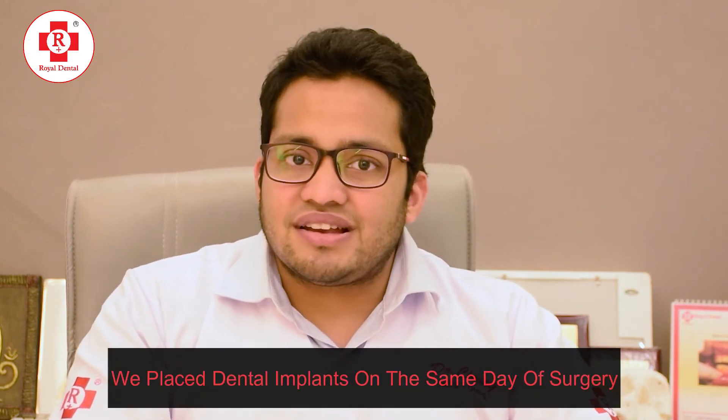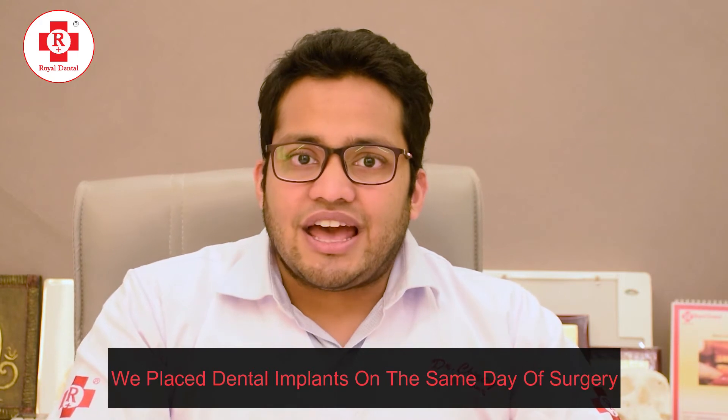We placed the dental implants on the same day and temporized the patient in the operatory. After a few days, the patient had recovered from the ICU. We changed the temporary restoration into a permanent one. The patient then went for radiation and chemotherapy. After a one-year follow-up, we saw good uptake of the bone and the bone had healed very well.